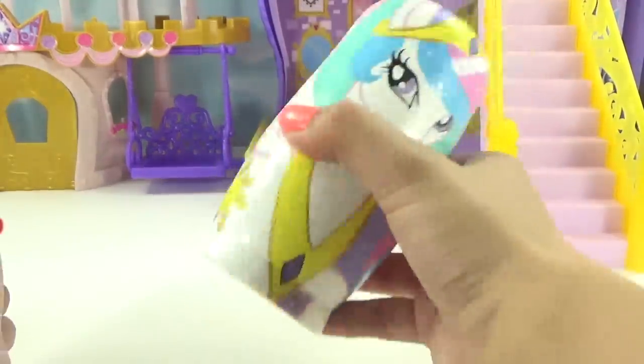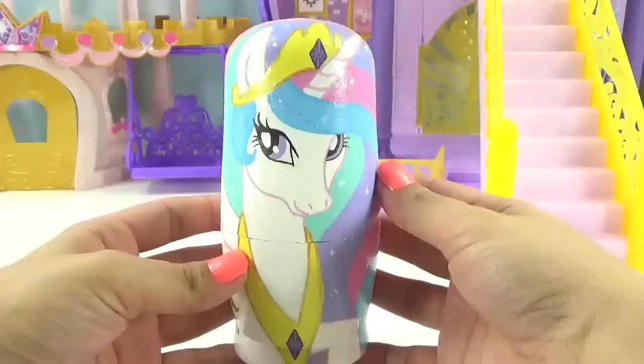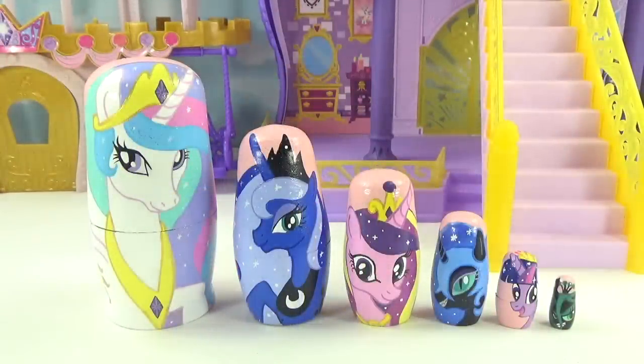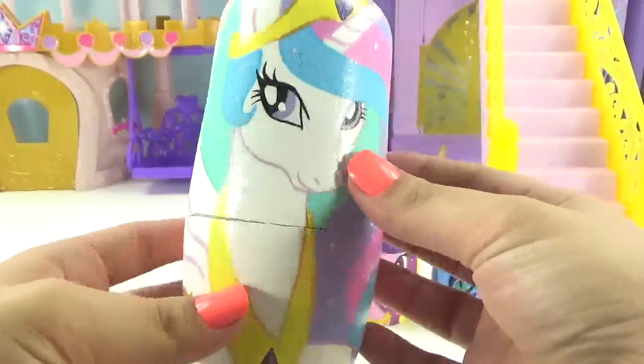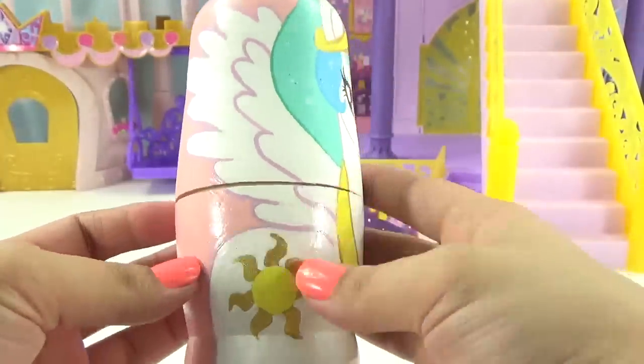And finally our biggest nesting doll is Princess Celestia, Princess Luna's sister. Princess Luna goes inside the Princess Celestia nesting doll. Let's give them a shake to get some magic going! Here they are — let's get inside and see what magical things they've brought for us. Let's open up Princess Celestia first.